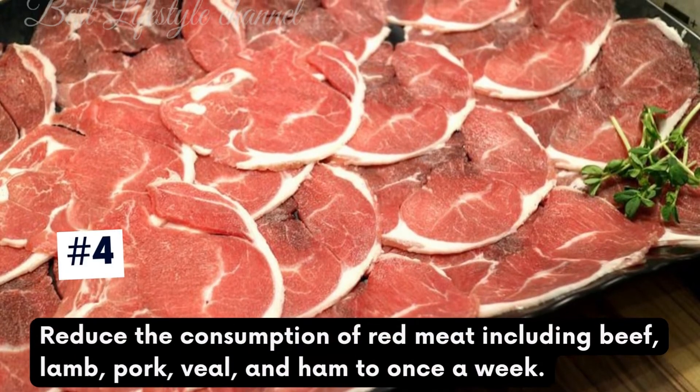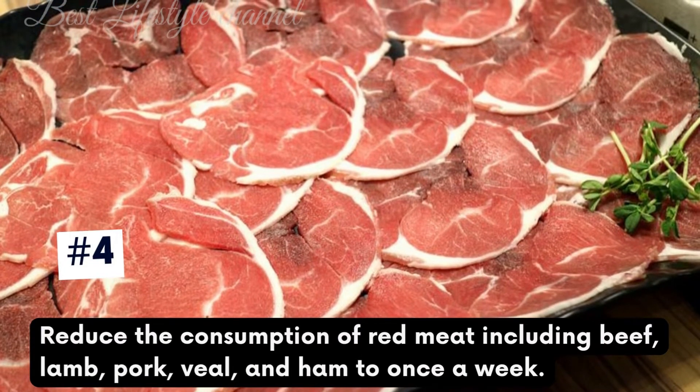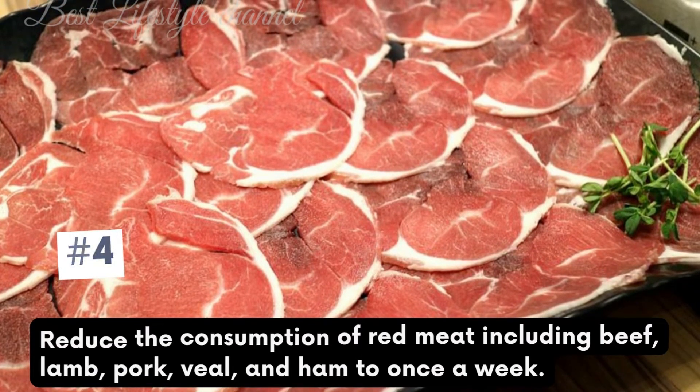Reduce your stress by doing methods such as meditation, yoga, and walking. Reduce the consumption of red meat — including beef, lamb, pork, veal, and ham — to once a week.